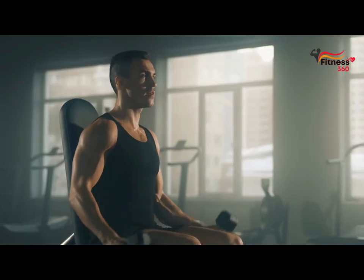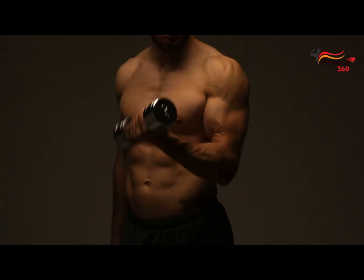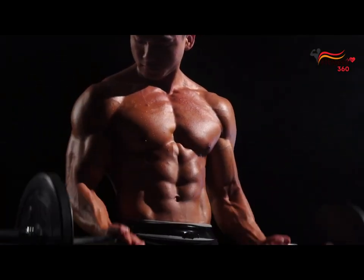In this video I'll tell you how to do biceps curl correctly and what will happen to your body if you do biceps curl every day. So watch the video till the end, it will be interesting. Let's go!